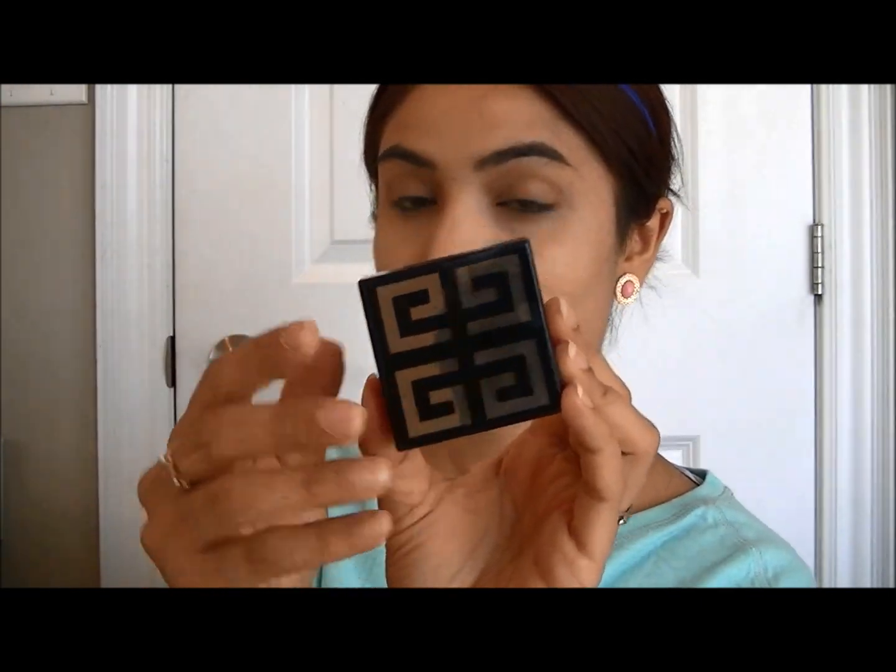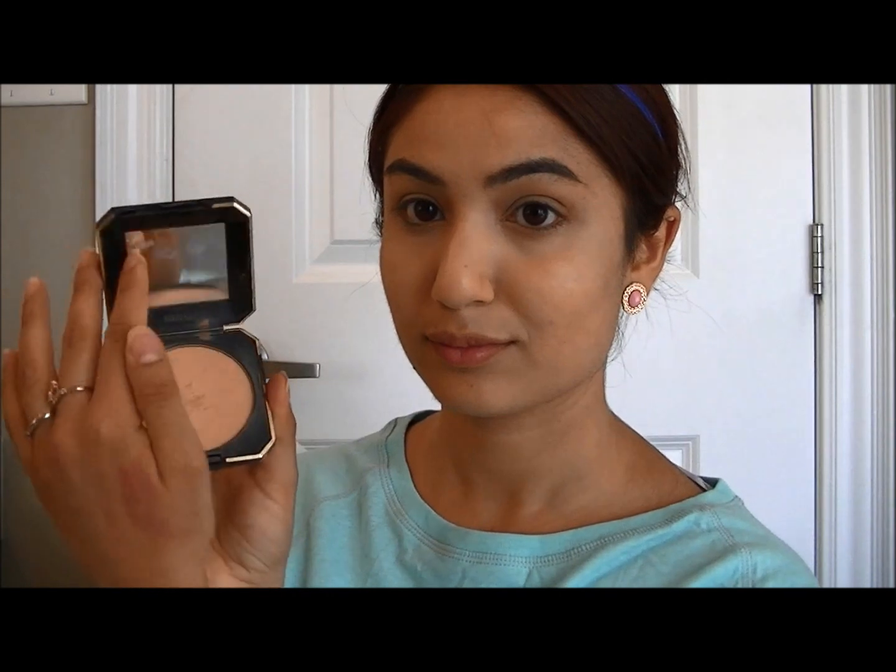To set it all in place I'm going to go into Givenchy's powdered foundation in Matt Almond, as well as Revlon's powdered foundation. Once again I'm going to use the Delium Tools brush to buff that in.